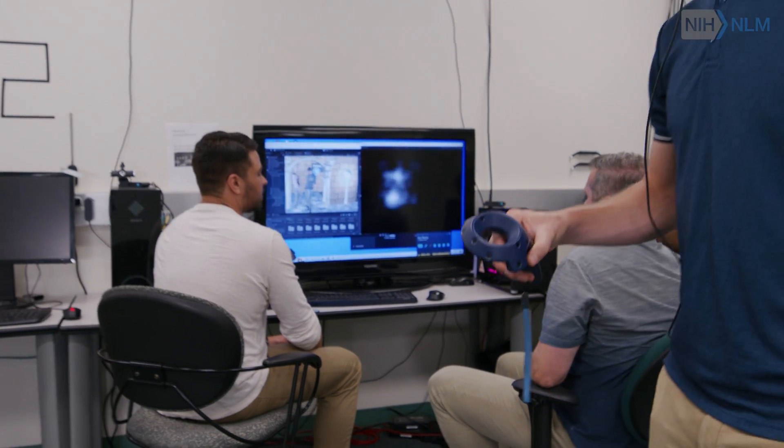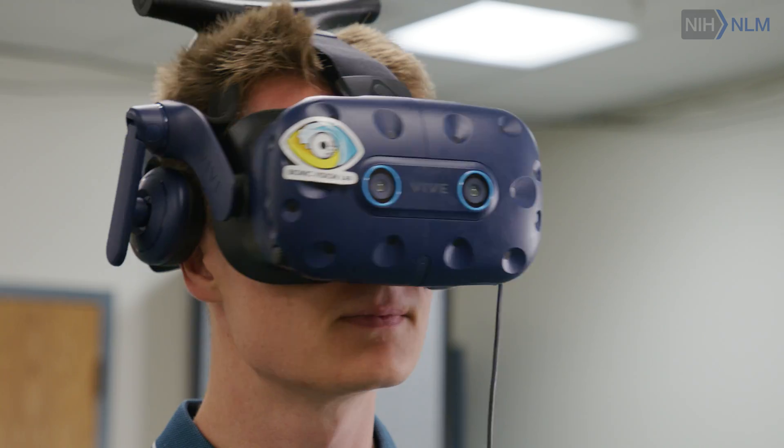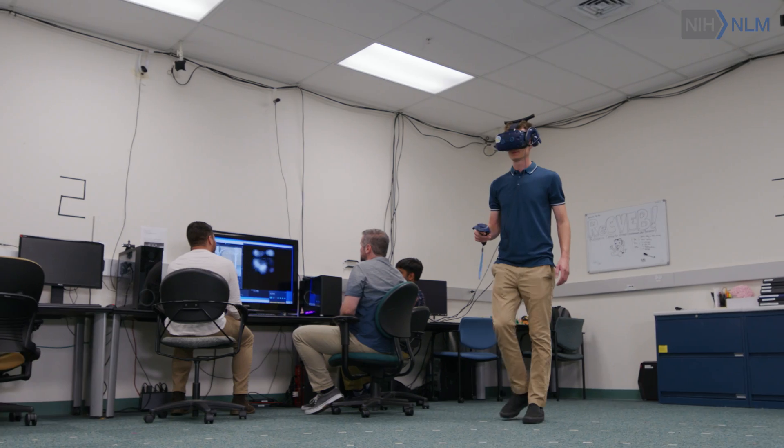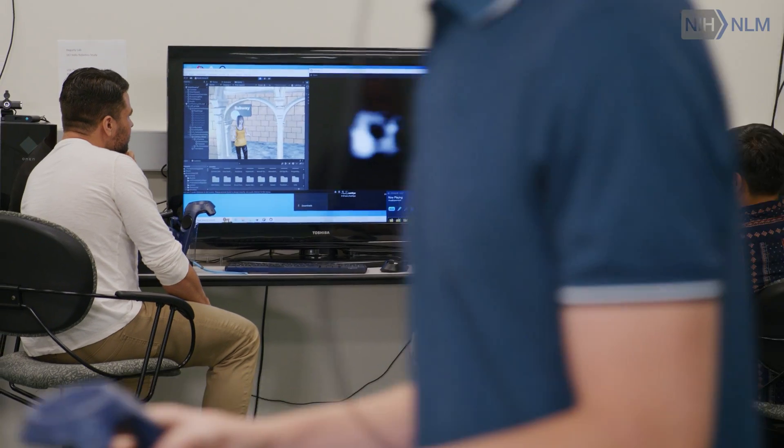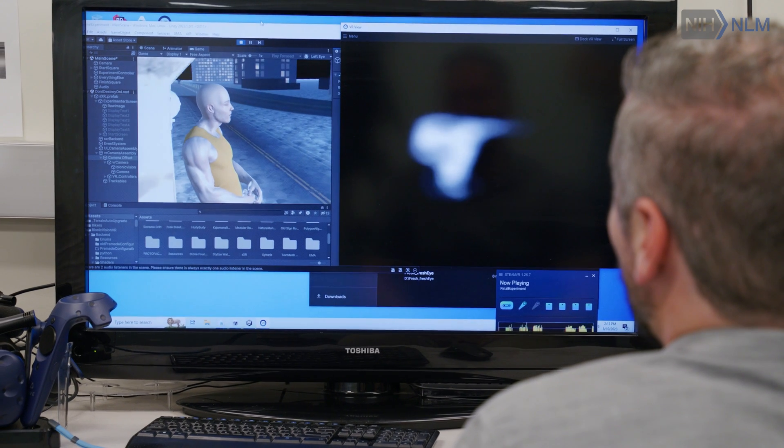A big advantage of our approach is that we are using virtual reality. The current implants produce a very limited field of view — it's like watching TV from across the room. And putting the goggles on myself, I could really experience that and realize how hard this really is.